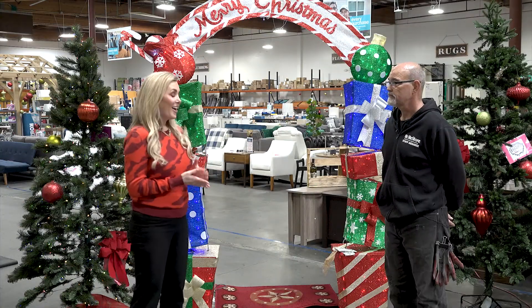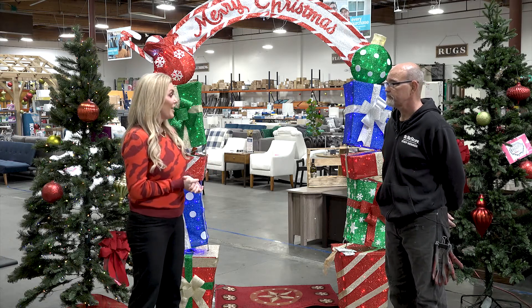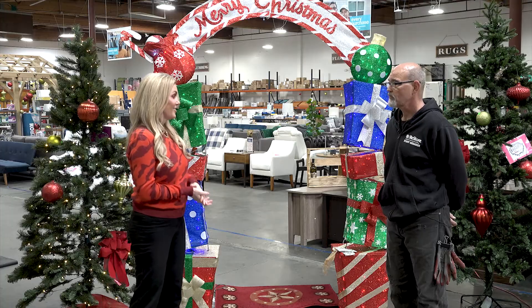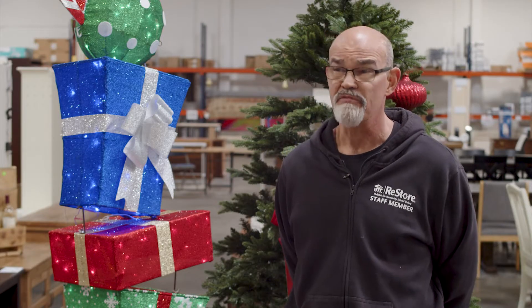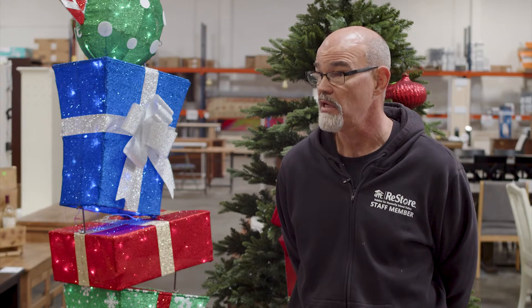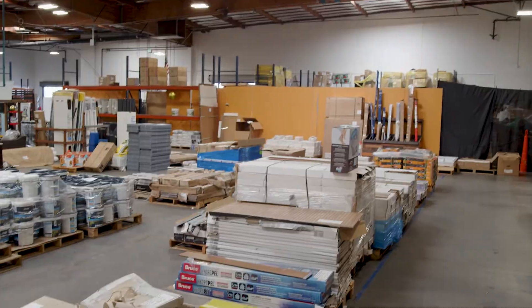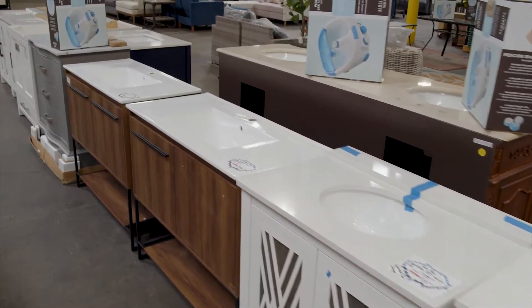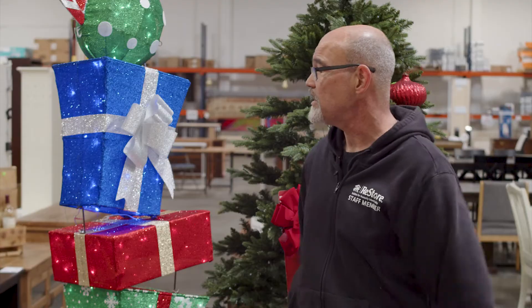I'm here with Alan, the store manager. Alan, can you tell us what is the Habitat for Humanity Design Center? The Habitat for Humanity Design Center is roughly 35,000 square feet of retail shopping space. We have home improvement goods, we have odds and ends, we have home goods, we have furniture as you see.